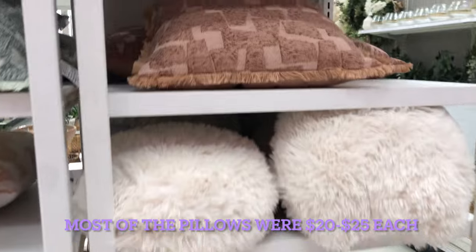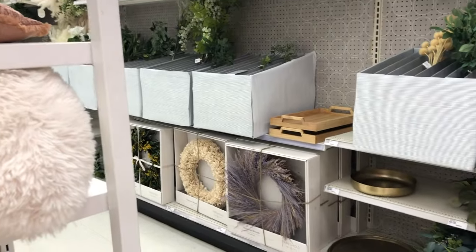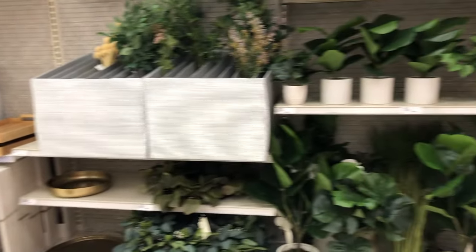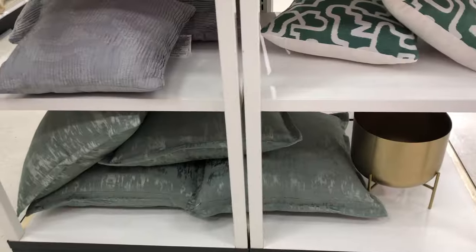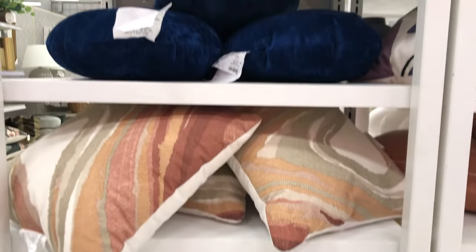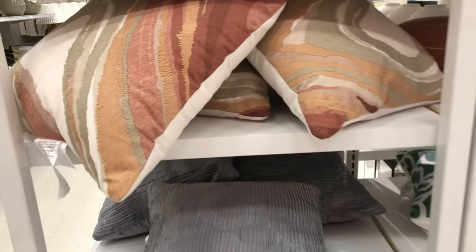I hope you've enjoyed this first look at what's in Target for their home decor for spring and summer 2024. If you did, make sure you give this video a thumbs up and consider subscribing to my channel so you don't miss out on what's in store. Hit the bell notification so you're notified when I upload — I'll see you guys next time, bye!